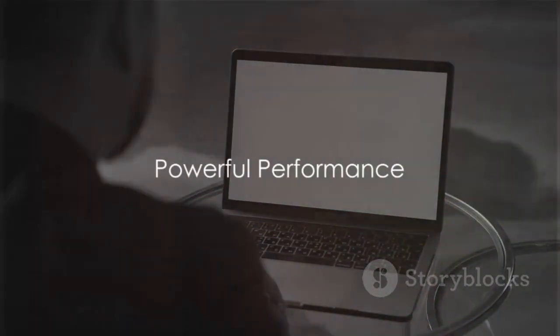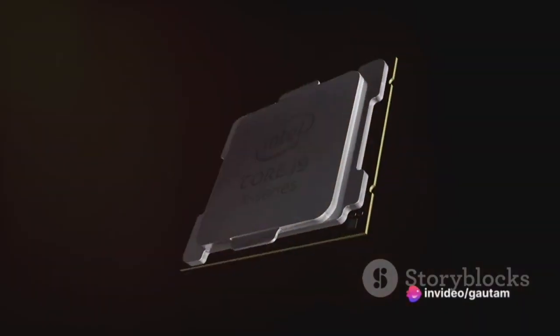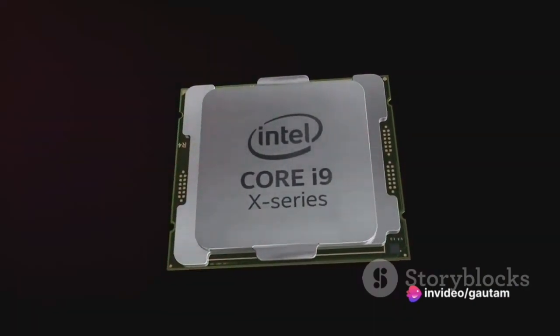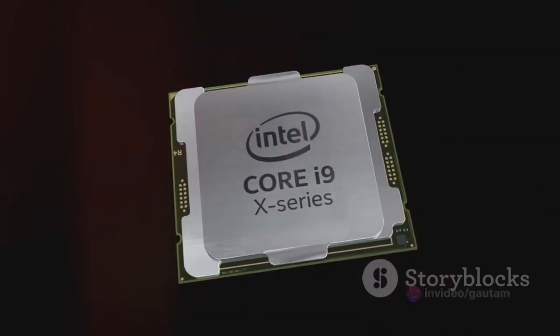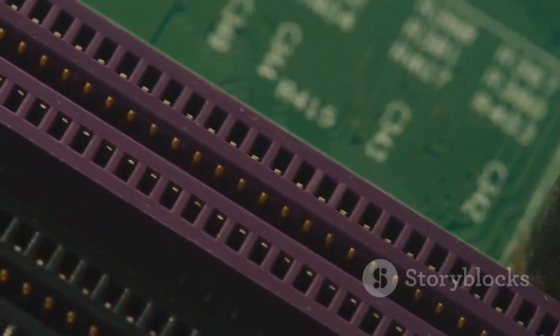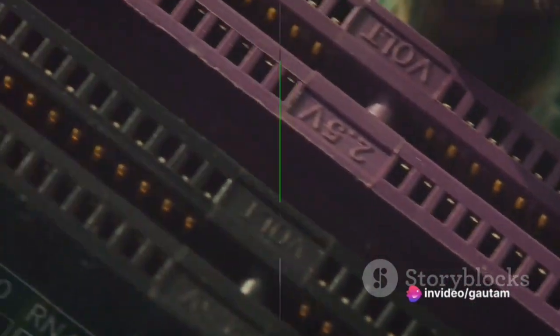Under the hood, the Surface Laptop Studio 2 is a powerhouse. The combination of Intel's 13th Gen Core processors and NVIDIA's GeForce RTX 40 series GPUs means this laptop can handle even the most demanding tasks. Add in up to 64GB of RAM and up to 2TB of storage, and you've got a machine that can multitask with ease.